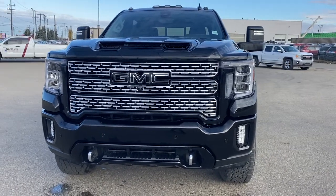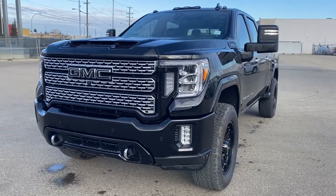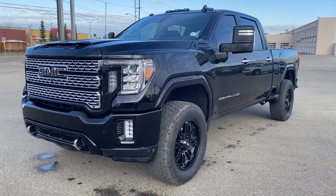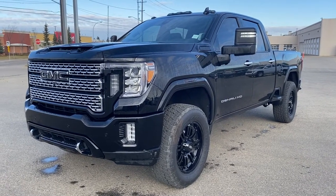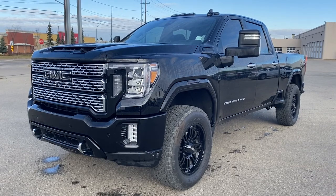It's a great day at Wolfe GMC Buick. We're located on the corner of 184th Street and Stony Plain Road in Edmonton, Alberta, Canada. Today we're looking at the 2020 GMC Sierra 2500 Denali HD.